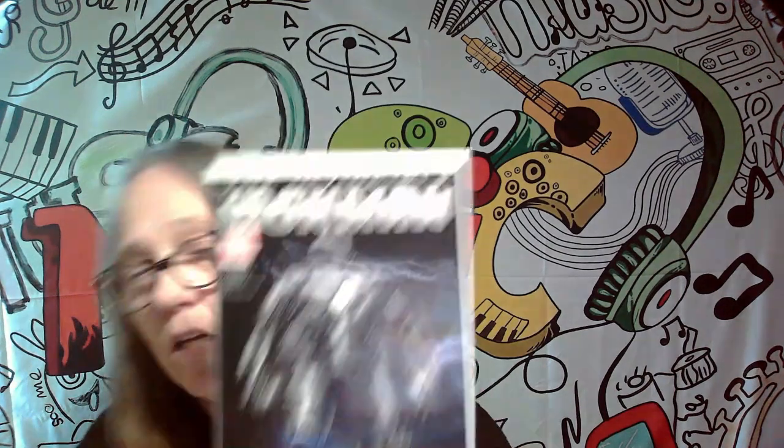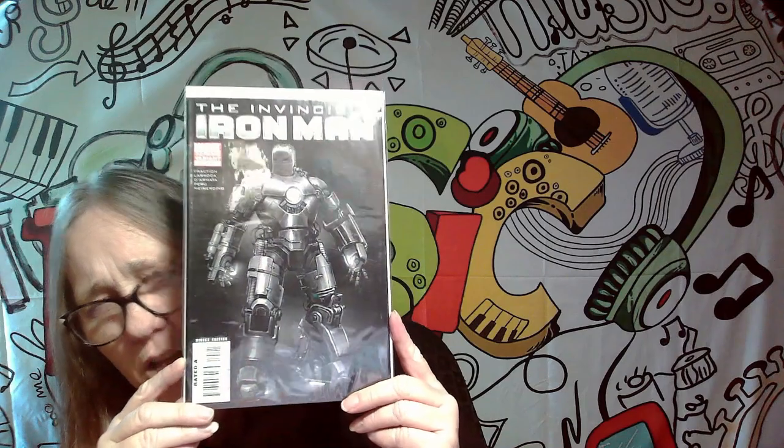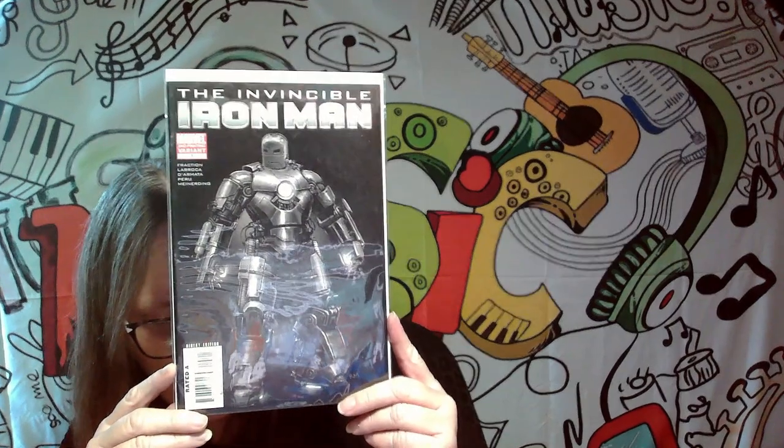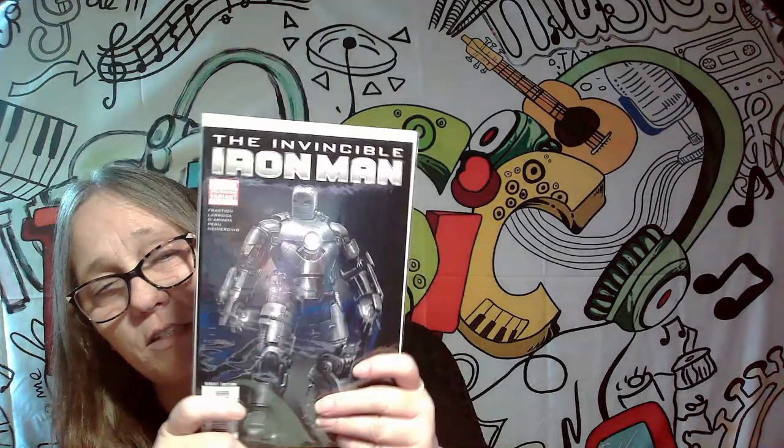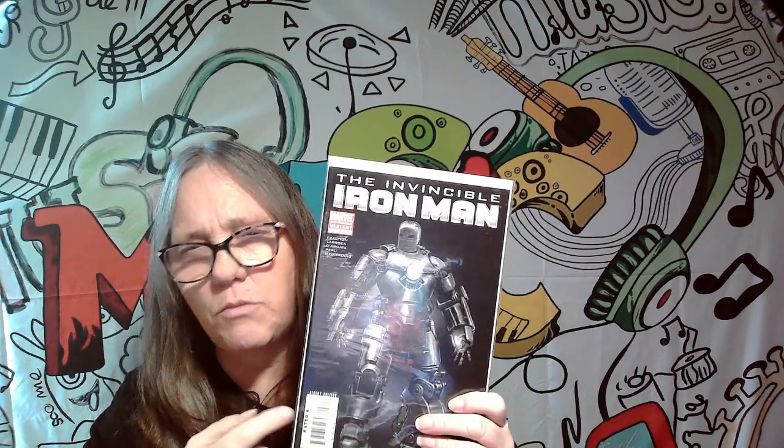The next one we got here is Iron Man Direct Edition, second printing variant. It's actually a really cool cover, but it's not one that we will be keeping. It is a — I'm not really sure how to say the name — but this will not be kept in our collection. Last time I looked it up, this one was worth around $20, maybe a little more.